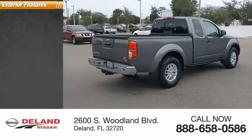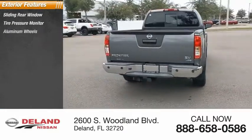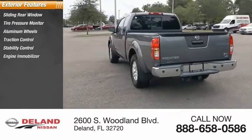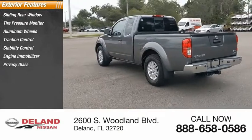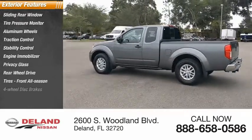Here are some of this vehicle's great options: sliding rear window, tire pressure monitor, aluminum wheels, traction control, stability control, engine immobilizer, privacy glass, rear-wheel drive, tires — front all-season — and 4-wheel disc brakes.